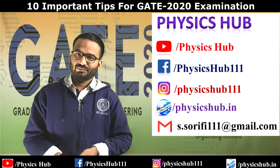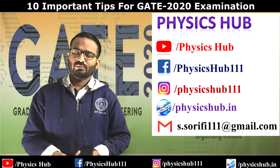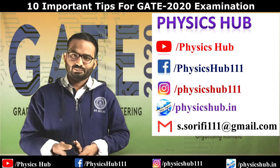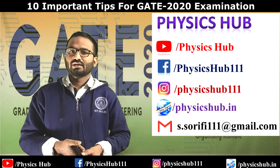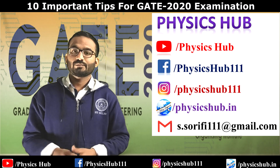So for today, these are my tips. I hope you'll benefit from following them. For any questions regarding the GATE exam, comment below and I'll try my best to answer them. If you are a new visitor to this channel, please subscribe and don't forget to hit the bell icon. Thanks for watching!